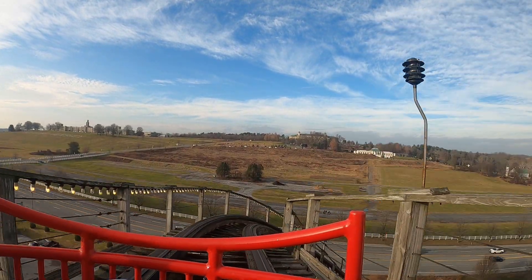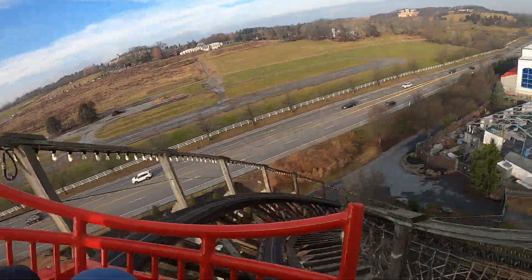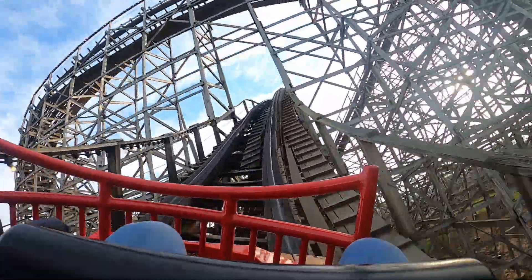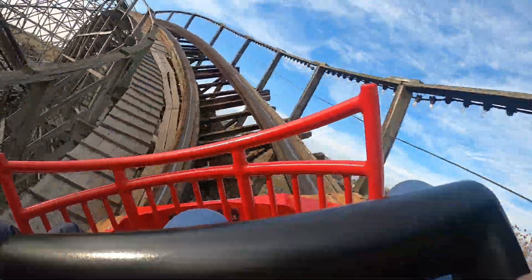Hershey Park has an amazing collection of coasters ranging from three Intamins to two Premier rides to a boomerang to a wild mouse, and a terrible, terrible family coaster that we don't talk about. Imagine riding a Trailblazer.